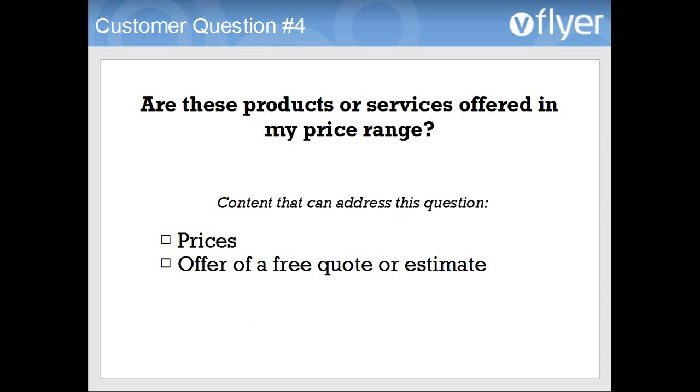Question number four is probably the most straightforward: are these products or services offered in my price range? It's important, if you're selling a particular service or products, to show the prices. In some cases the price will differ for each job, so you may not want to include a price. But what you can do is clearly show that you can offer a free quote or give a free estimate — that's going to get people to contact you.